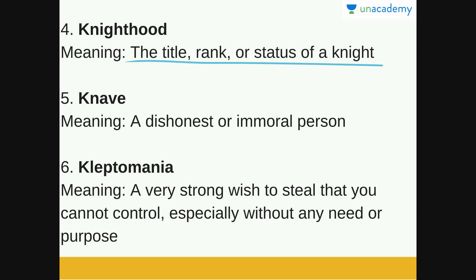Next is Knave. Knave means a dishonest or immoral person — someone who always lies and does not have morals.